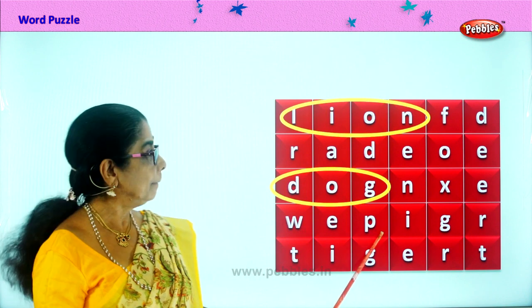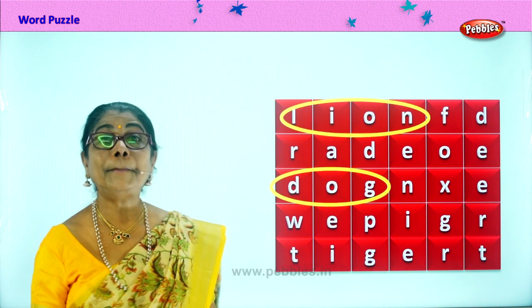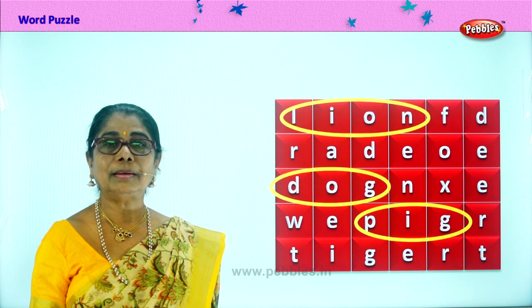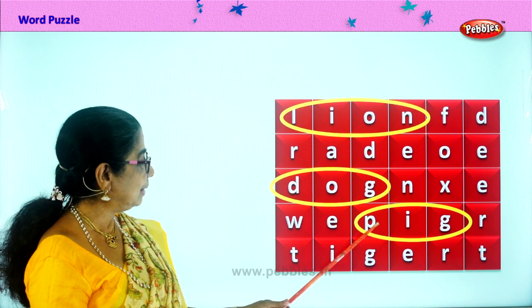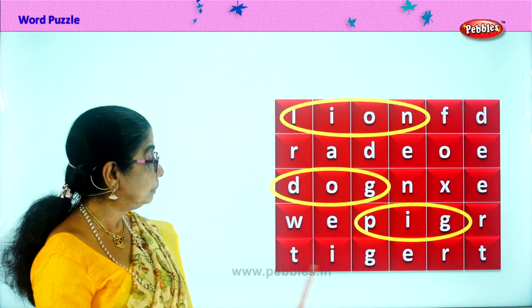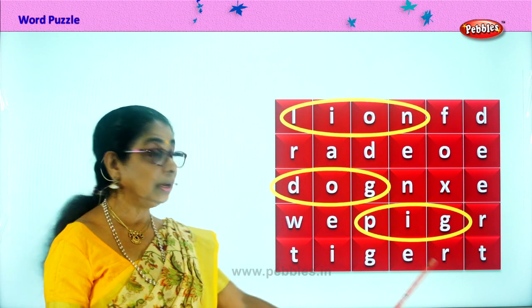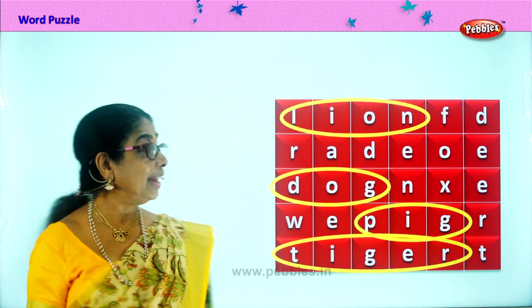Next. P-I-G. Pig. What is the noise made by the pig? Where does he live? In the pig sty. Yes, here you have a pig. Finally, you have tiger. T-I-G-E-R. Lion, dog, pig and tiger.